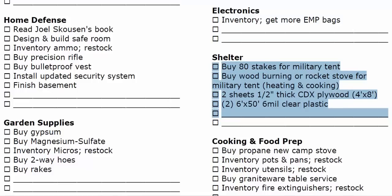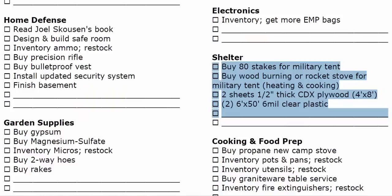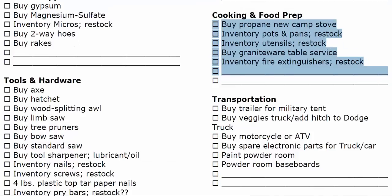I do have a surplus military tent, which takes a lot of stakes, so I need to buy those stakes. We need to get a wood-burning stove for that. My wife has plywood and clear plastic on the list — we would use the clear plastic to make a clean room, to isolate somebody if they're sick, and also to seal windows if there's a pandemic or nuclear fallout. Duct tape is not on the list because we have lots of it. If you think of preparedness as going on a long-term campout, you kind of get those things.